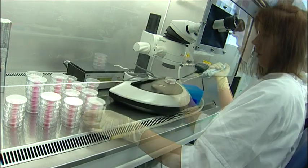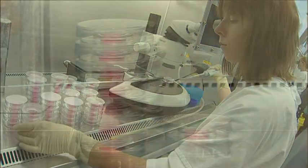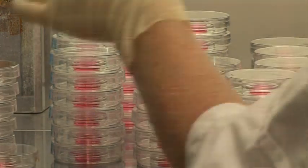However, with every new advance in stem cell research, the ability of organisations like the Australian Stem Cell Centre to improve the lives of people suffering from disease and injury becomes closer every day.